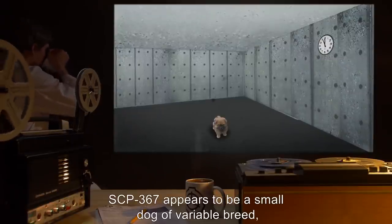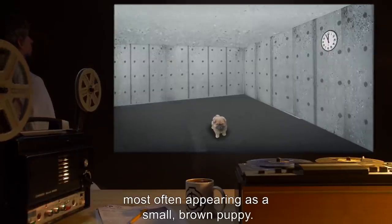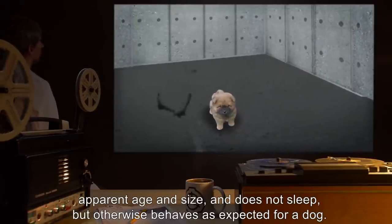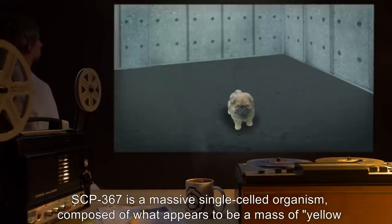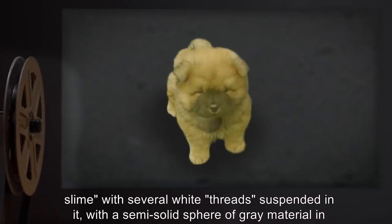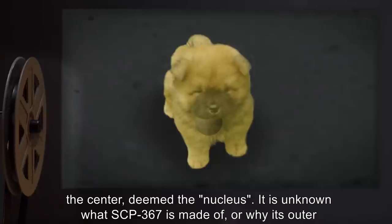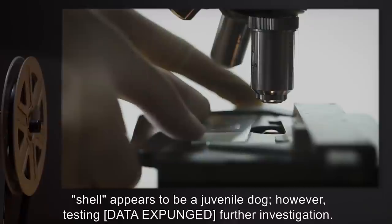Description: SCP-367 appears to be a small dog of variable breed, most often appearing as a small brown puppy. SCP-367 exhibits a slightly elevated appetite and activity level for a dog of its apparent age and size, and does not sleep, but otherwise behaves as expected for a dog. SCP-367 is a massive single-celled organism, composed of what appears to be a mass of yellow slime with several white threads suspended in it, with a semi-solid sphere of gray material in the center, deemed the nucleus. It is unknown what SCP-367 is made of, or why its outer shell appears to be a juvenile dog.